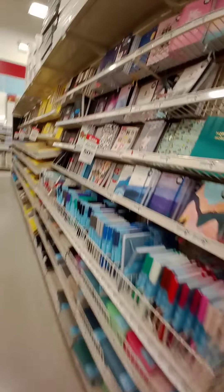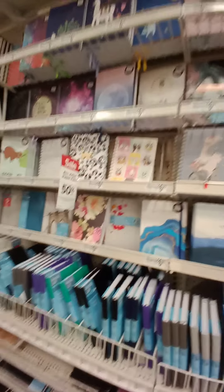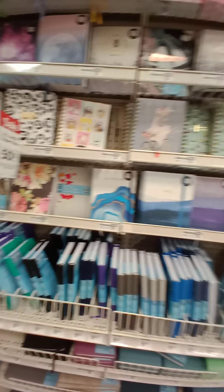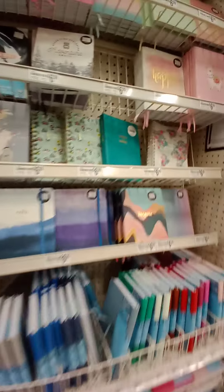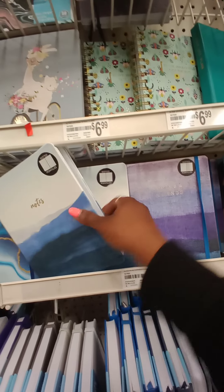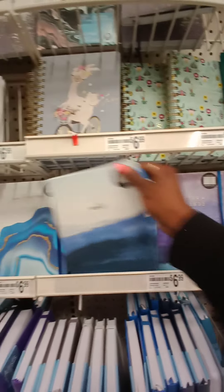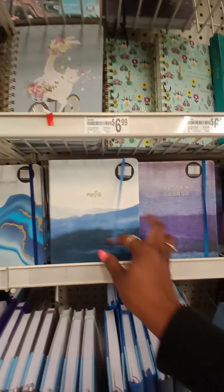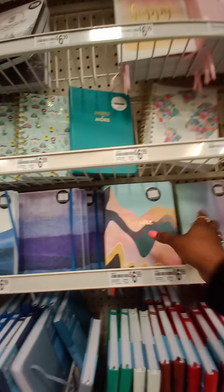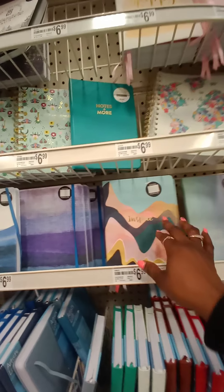Oh, what is this? Wait a minute — paper pads? I never thought about the paper pads. Buy one, get one 50% off. And if I buy one, then I can get the 20% off, and then the other one... I don't need all these books, y'all. I don't.